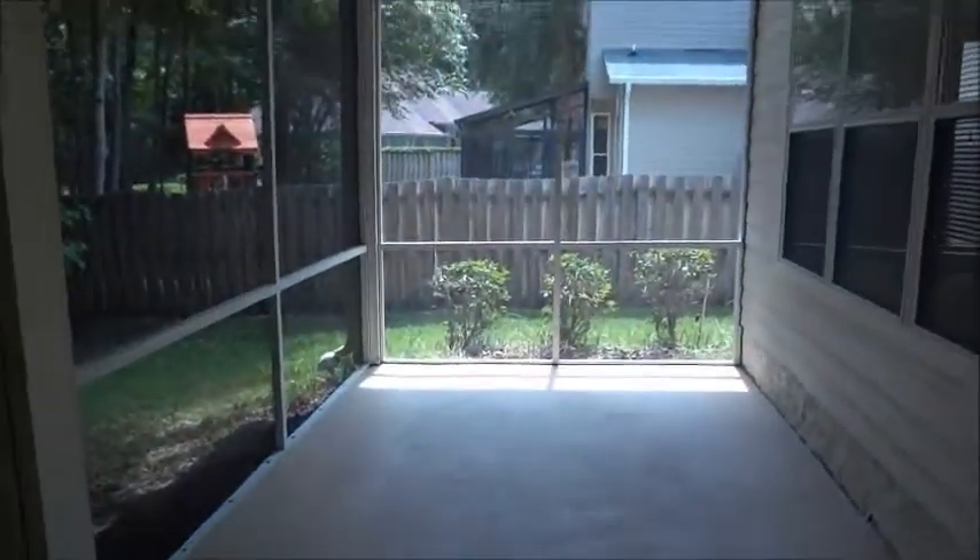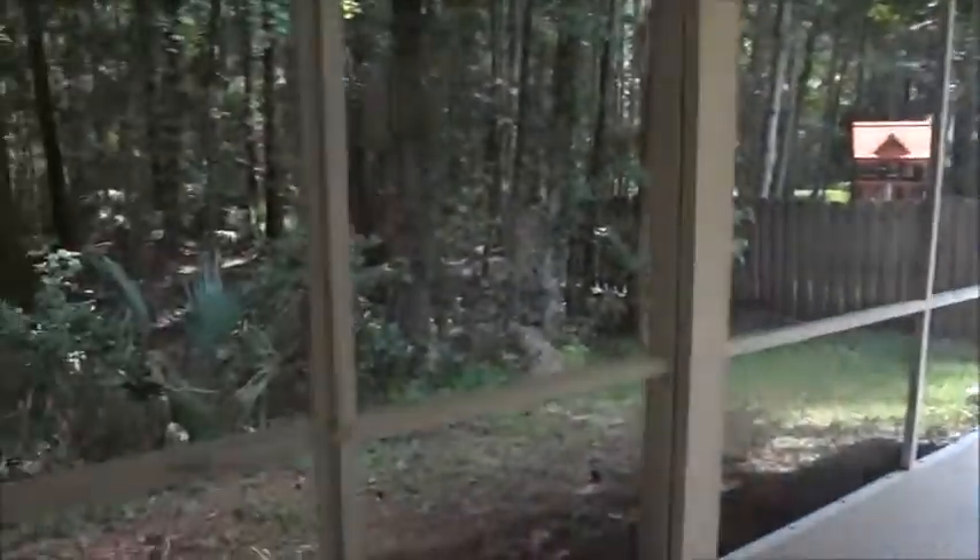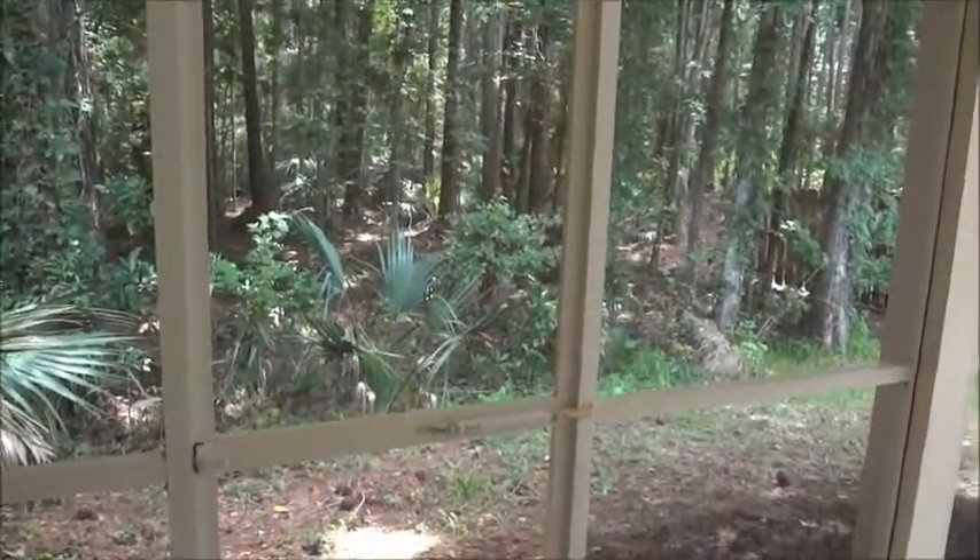You can see here a large elongated lanai, all screened. And then you have a private preserved wood view.